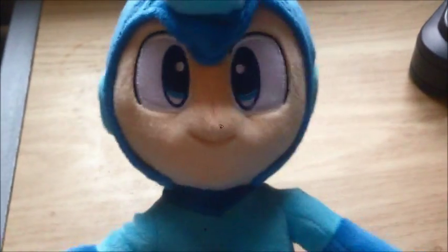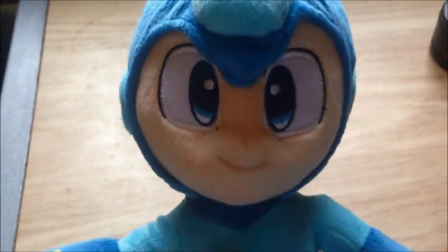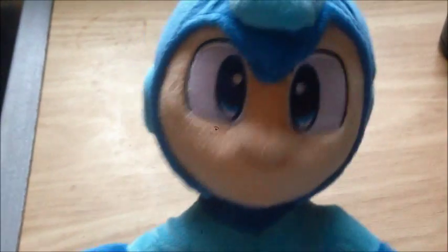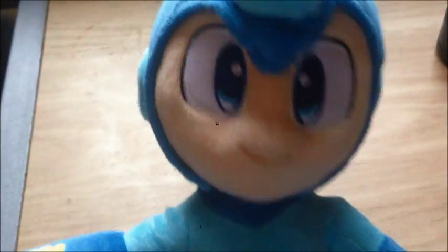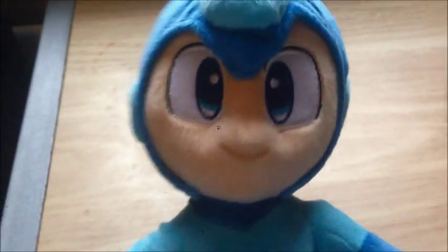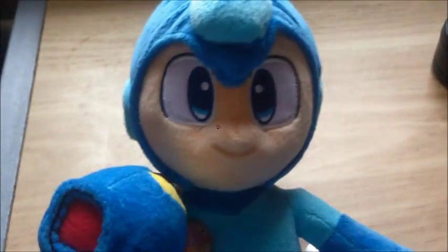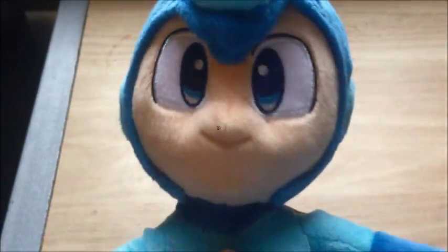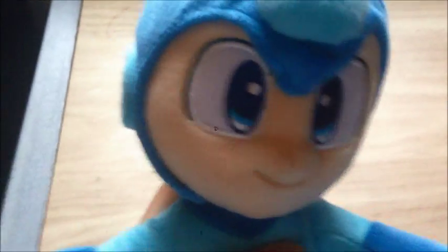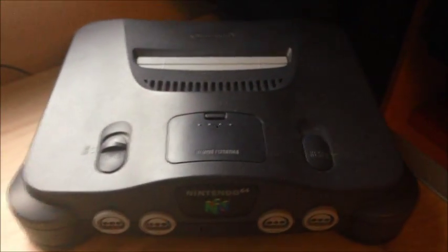Hey everybody, this is MegaMan here, the Blue Bomber from the Capcom franchise, and welcome back to more of my video game collection video. It has been quite a few months since last time — I think last time Knuckles finished up the Game Boy series, covering Game Boy, Game Boy Color, and Game Boy Advance games. Today's session is going to be my childhood favorite video games of all time, which is Nintendo 64.